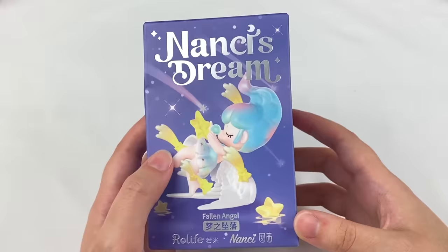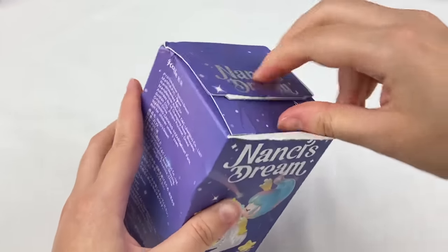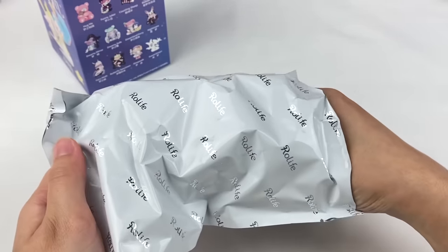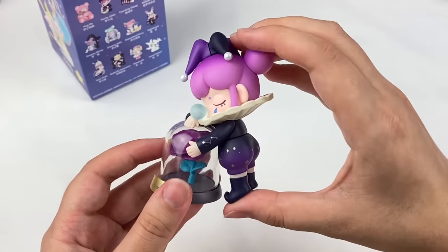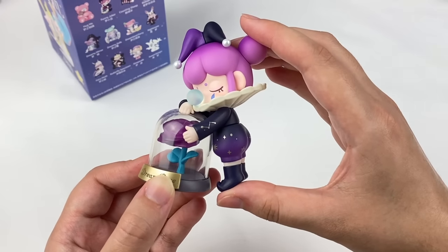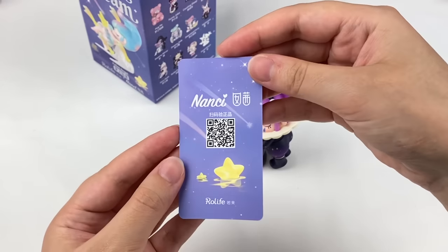Next up we have the second Nancy's Dream blind box. From this one I'd still like to get the Dreamy Sofa or Dreamland Fairy. Let's open this one up. And this one is the Funny Joker design. She's standing next to a little rose in a capsule that says 'dream rose' on it, and she's wearing a little hat with super pretty purple hair. Her pants fade from black to dark purple with little silver painted details.